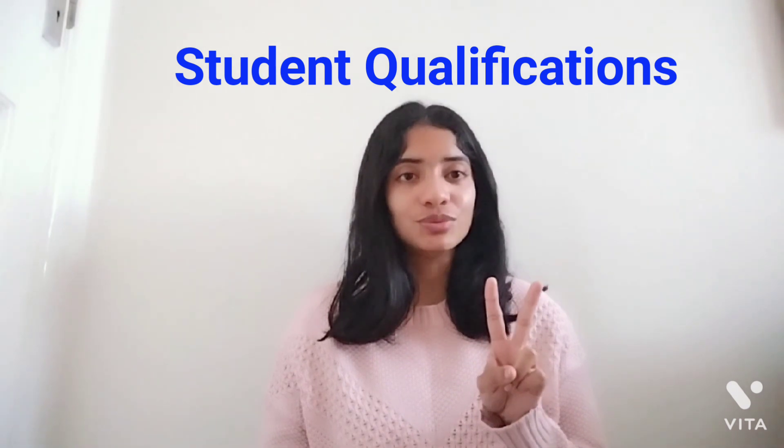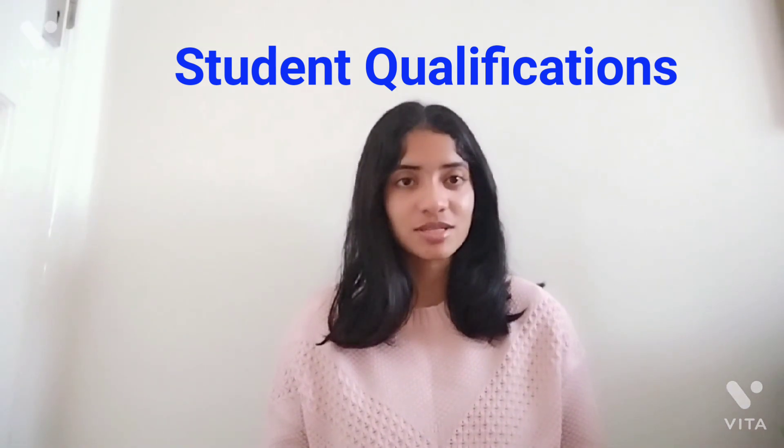Moving on to point number two: for whom are these courses designed? The pre-registration courses are designed for individuals who have a background in science, but not in physiotherapy — such as people with backgrounds in health and nutrition, sports, or exercise — but not for individuals who have done their undergraduate degree in physiotherapy. Whereas the MSc physiotherapy programs are designed for individuals who have actually done their bachelor's or undergraduate degree in physiotherapy.